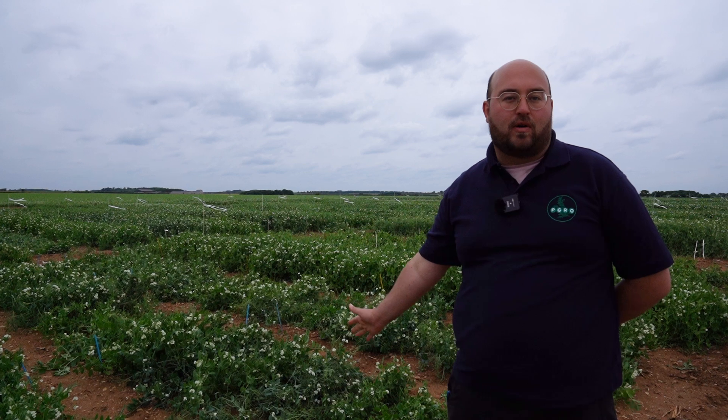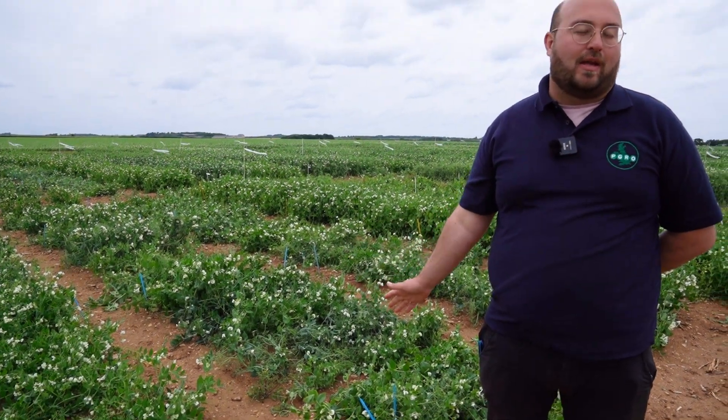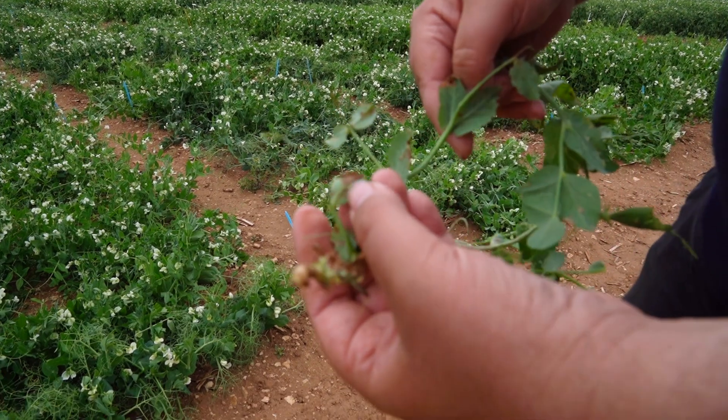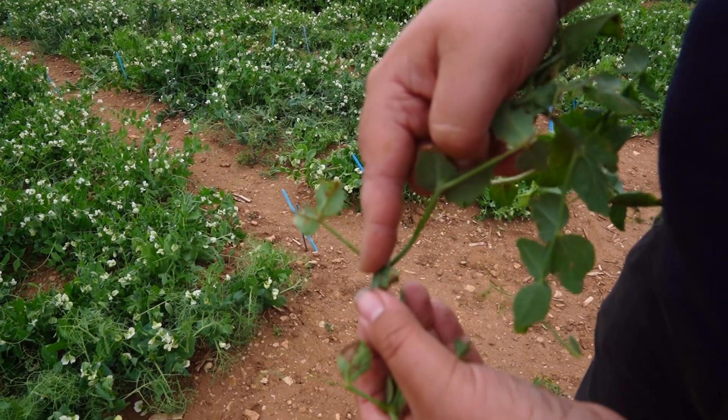We also have downy mildew trials on site where we're tracking the progress of the disease in lots of different varieties to assess whether each line is resistant or susceptible. Downy mildew can be seen here on this example plant, where you can see the damage on the underside and top of the leaf.